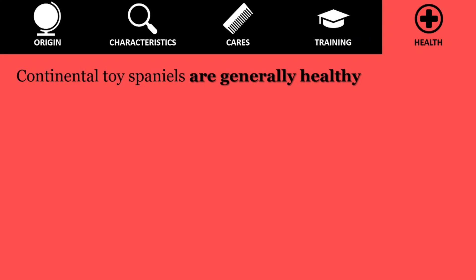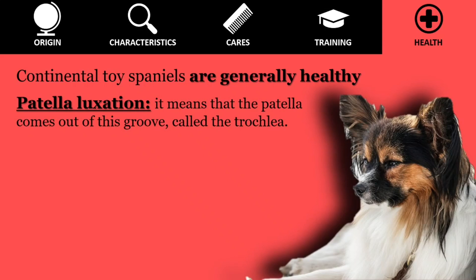Continental Toy Spaniels are generally healthy, but like all breeds, they are prone to certain health conditions. It is important to be aware of them if you are considering this breed. Patella Luxation: the patella is a small bone housed in a groove located in the femur at the level of the knee. This is essential for the perfect functioning of the limb. Patella Luxation means that the patella comes out of this groove, called the trochlea.